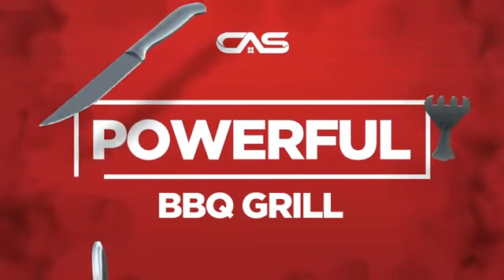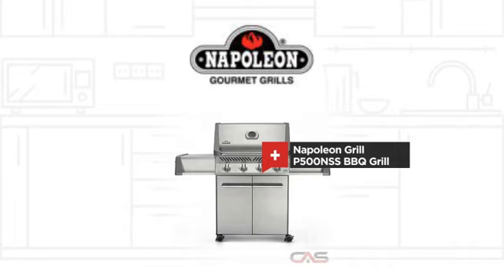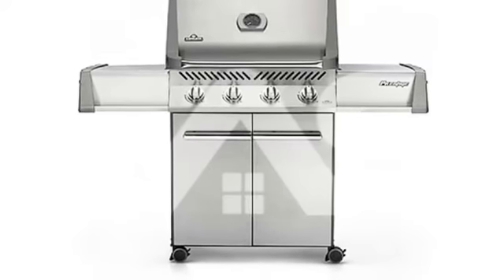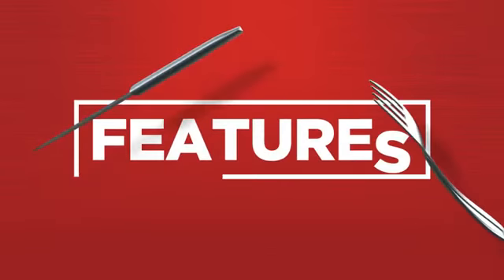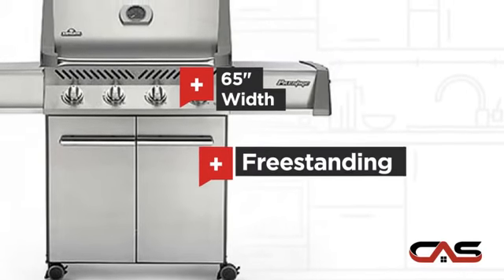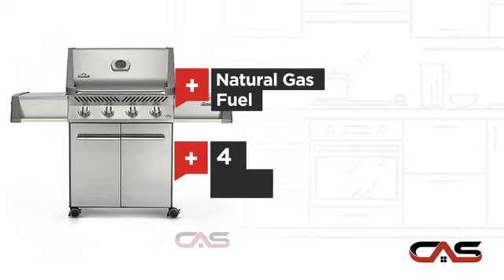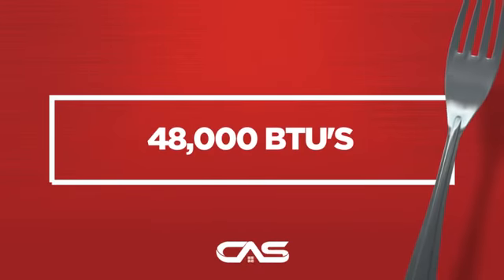Need a powerful barbecue grill? Try this barbecue grill model from Napoleon Grill. It offers many features: spacious 65-inch design, freestanding design, natural gas fueling, and four burners, and much more.